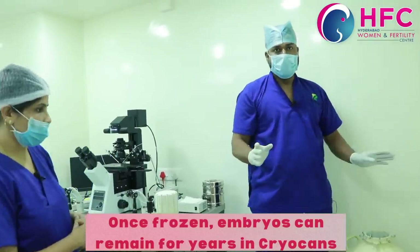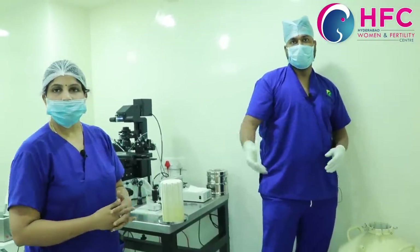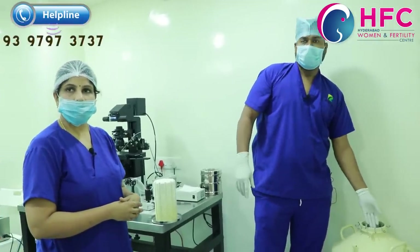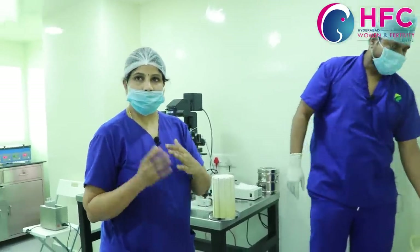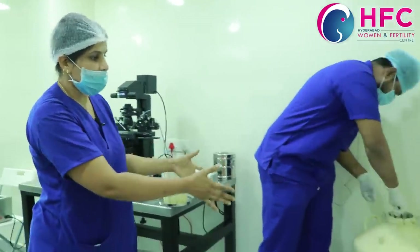We can take out the embryos easily and do an embryo transfer. Whenever the patient is ready, we take the embryos out from the cryo tanks, do thawing, and perform the embryo transfer. There is a cryocans category — we use liquid nitrogen to preserve the embryos.